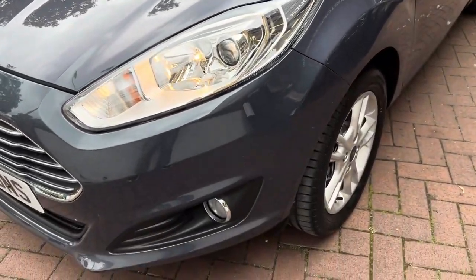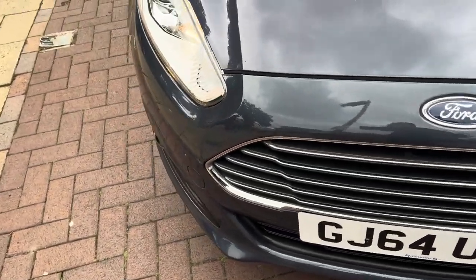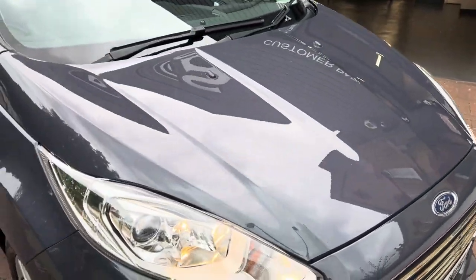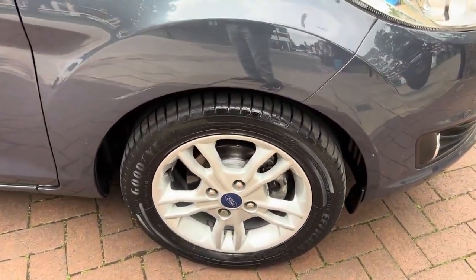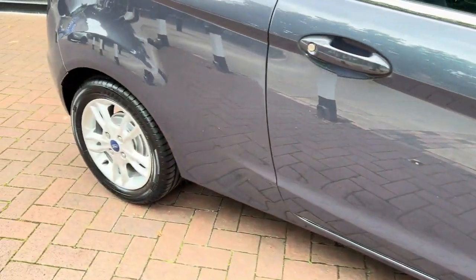Starting off from the front, as you can see there are just minor scuffs or scratches on the front bumper. The bonnet is nice and clean with no dents or marks. The alloys all around the car are in really good condition — no marks on any of the alloys — and the tyres all around are new.